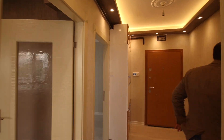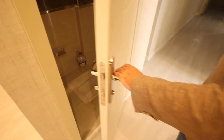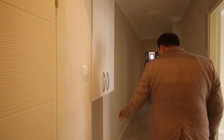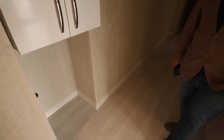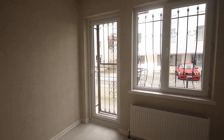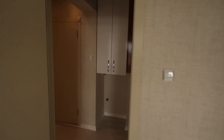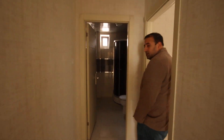Let us continue. From here we have the toilet. And here we have the place of the washing machine. And this is the second room with the second balcony. Here we have the third room.